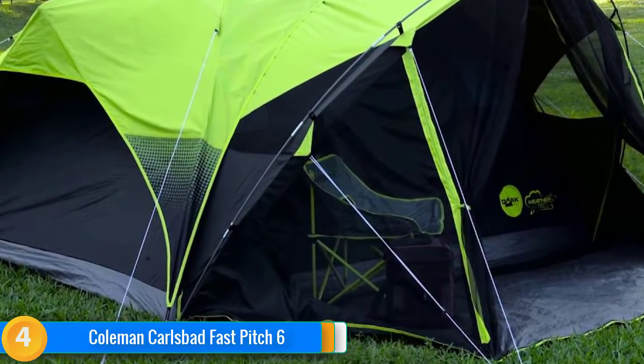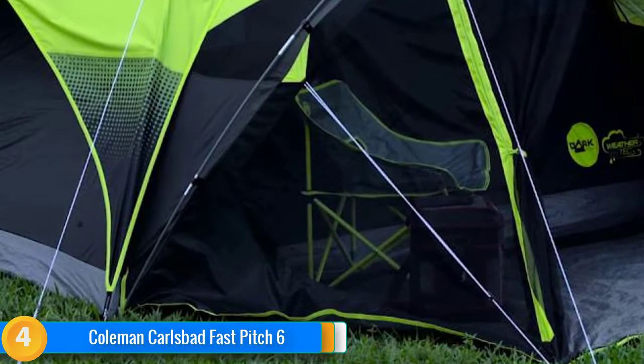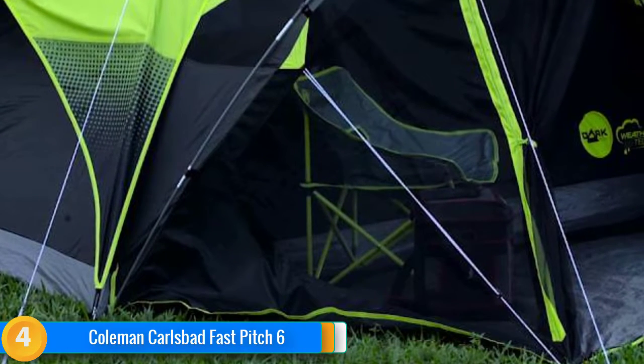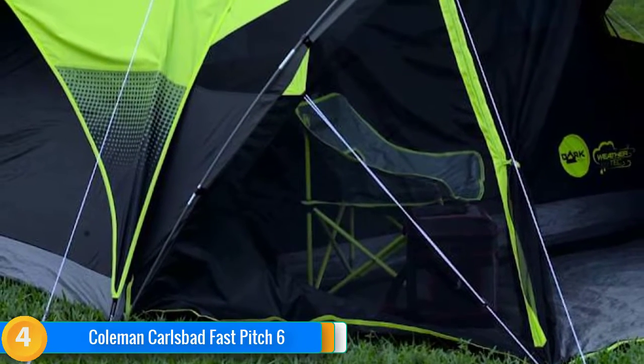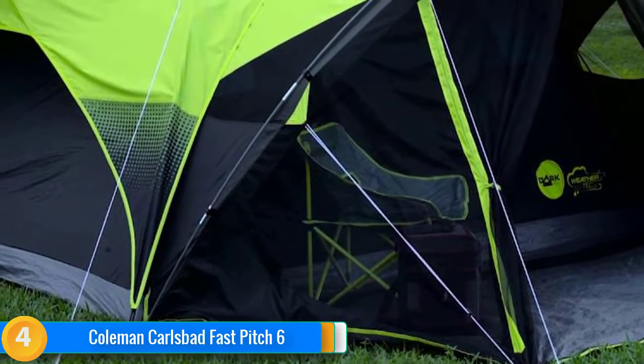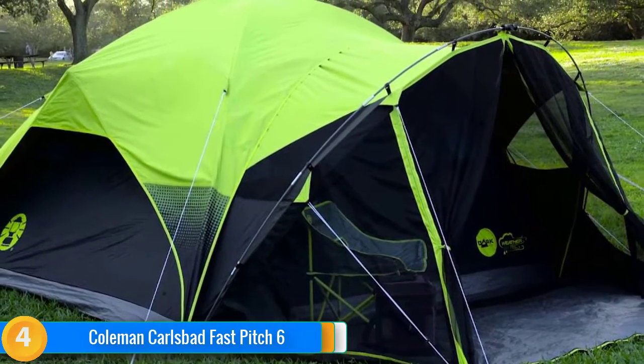We were less than impressed with the carrying bag, which, while compact, is virtually impossible to get the tent back into once everything has expanded. However, since you're spending so little on the Carlsbad, you could also buy a small duffel bag to go along with it. Our Best Buy winner is half the price of some other models.